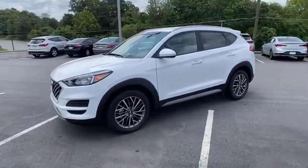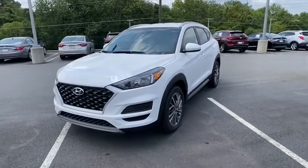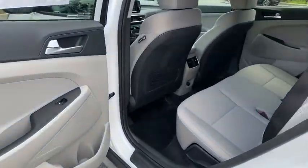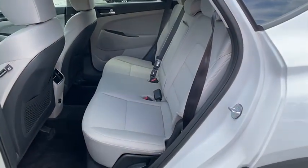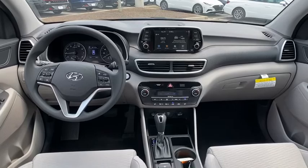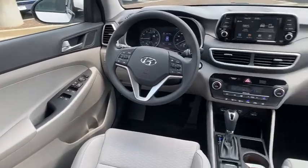Here are some of this vehicle's great options: traction control, dual airbags, power steering, four-wheel disc brakes, trip computer, electronic stability control, power windows, heated front seats, security system, rear window defroster, cargo cover.